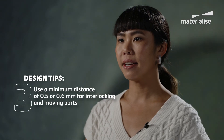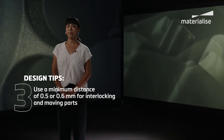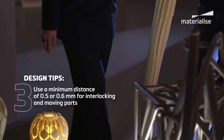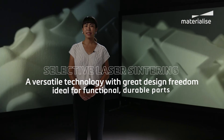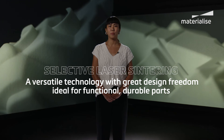Three: for interlocking and moving parts, a minimum distance of 0.5 to 0.6 millimeters between parts should do the trick for good functionality. So that's SLS — a versatile 3D printing technology that affords a lot of design freedom and produces functional, durable parts.